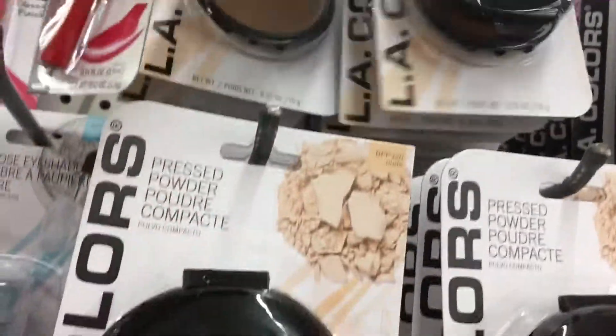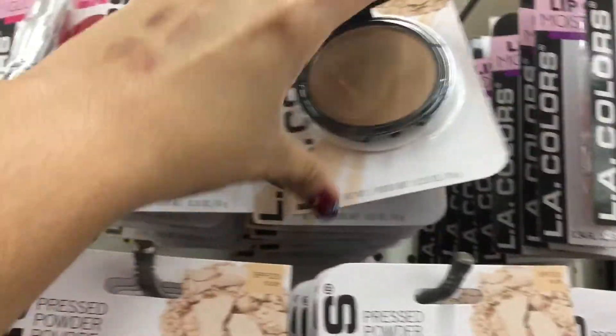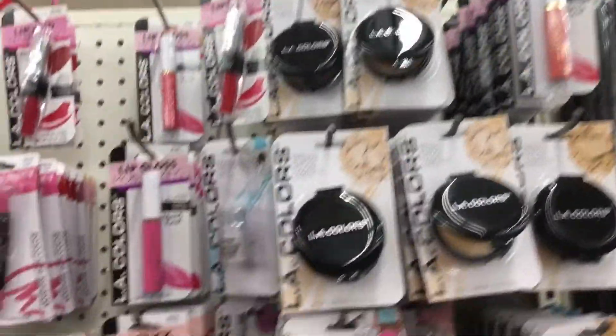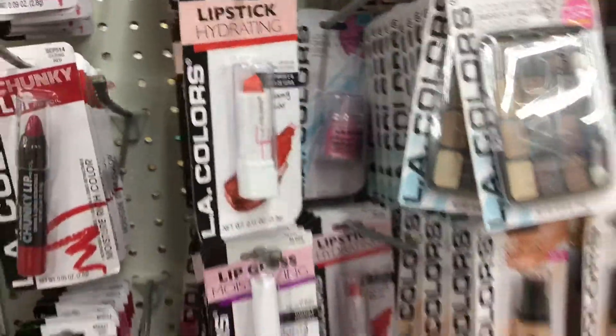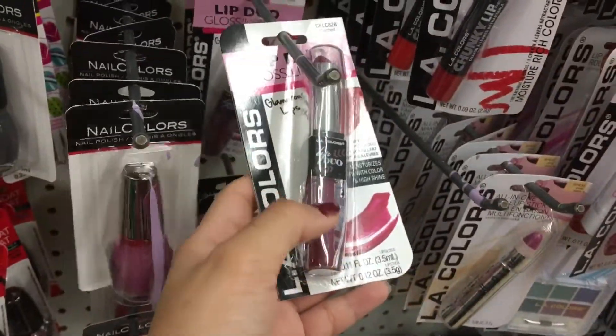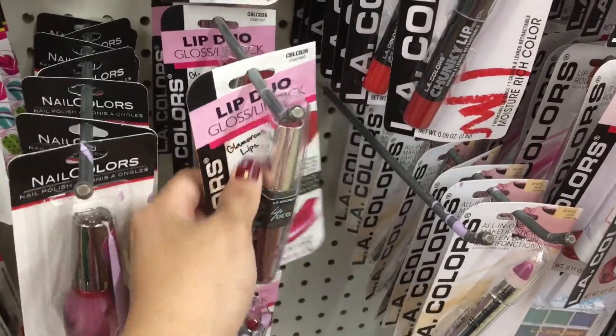I think this is gonna be my bronzer. I know it's butter face butter, but they don't have bronzers here, so I guess I'm gonna have to use that as contour and bronzer. About the lipsticks, they do have a variety, and I kind of like this one. I already have the lip gloss and the lipstick.